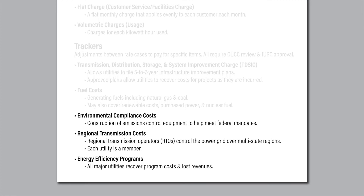Each RTO manages power flows over a multi-state region — think of it like an air traffic controller. The costs for participating in an RTO are recoverable through rates. Each Indiana investor-owned utility recovers its costs through an annual or semi-annual tracker, whether it appears as a billing line item or not.